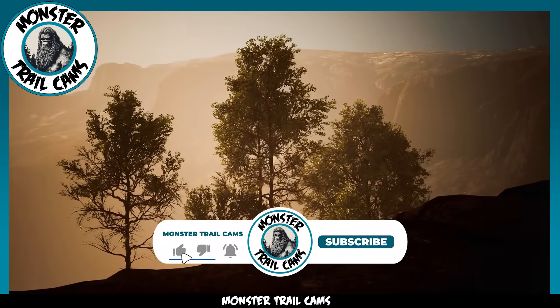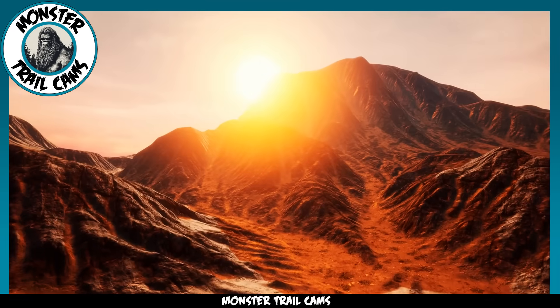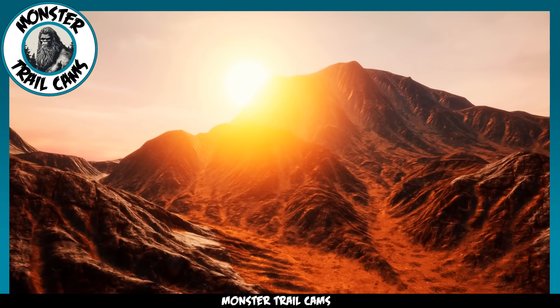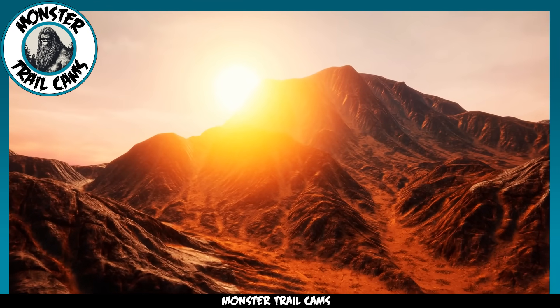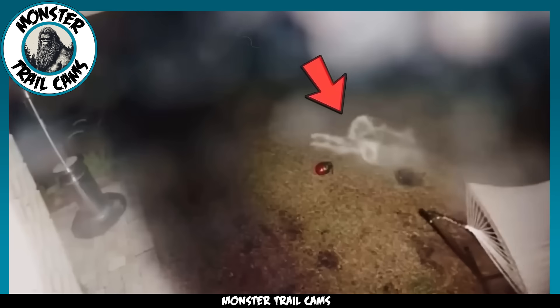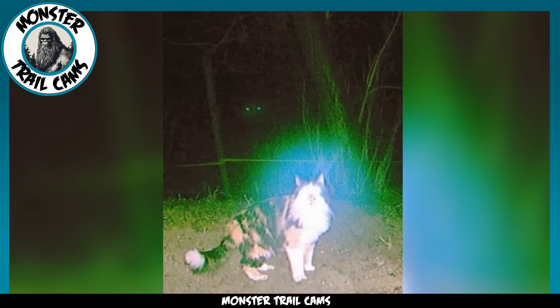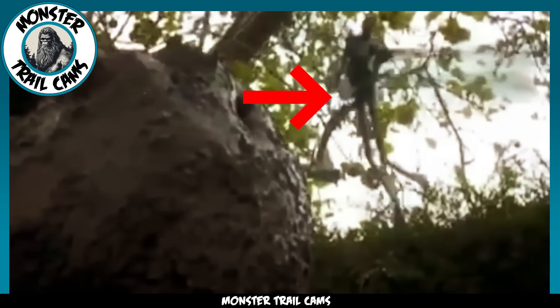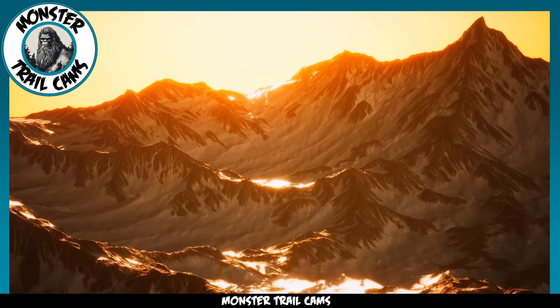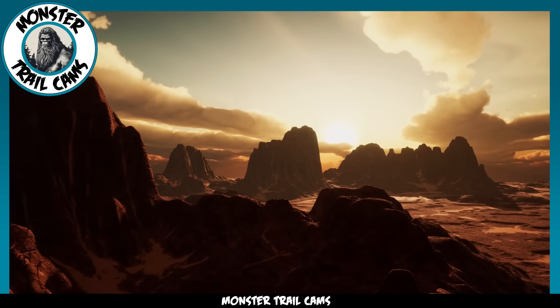Welcome to Monster Trail Cams, your eerie outpost in the digital wilderness. This is the one-stop hub where we bring the unknown and the unexplainable right to your screen. Our channel uncovers mysterious creatures and spine-chilling sights from every corner of the globe, captured on our network of trail cameras. Through storm or shine, day or night, our lenses stay vigilant so you can experience the thrill of the strange and the extraordinary.